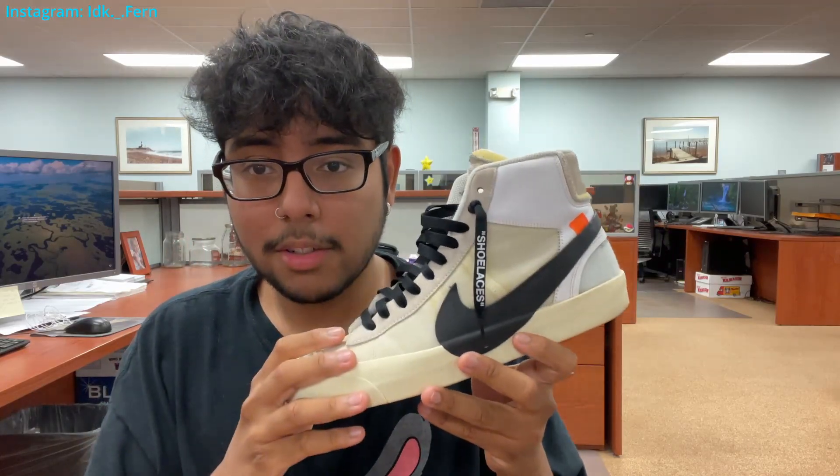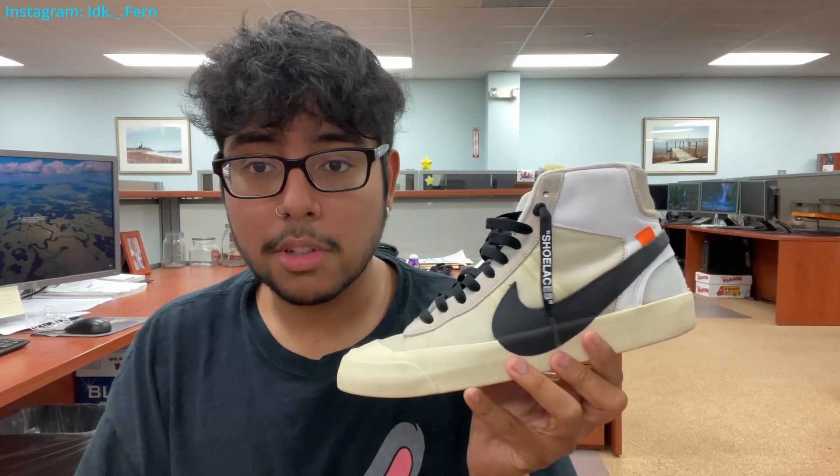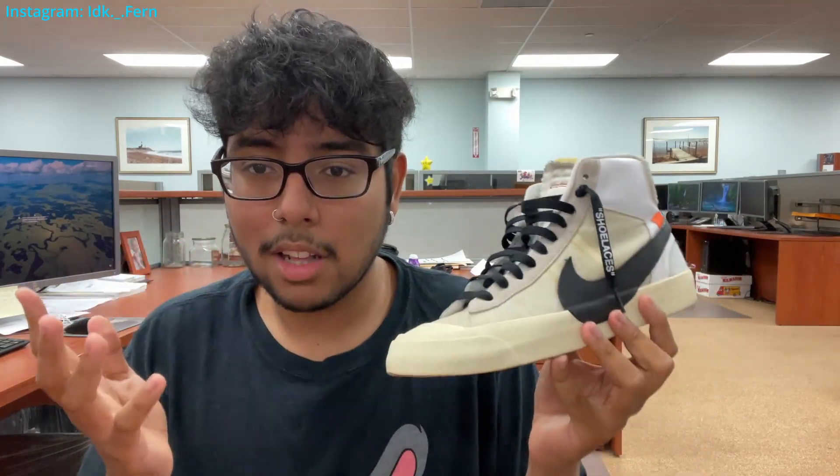For example, this is the Nike Off-White Blazer. This shoe goes for $2,000 brand new — I bought it for $500. Another example is the Sean Witherspoon Air Max. I bought those for $450, and if you know anything about those, they go for $1,200 to $1,400. So I'm going to be explaining how I did this in this video.